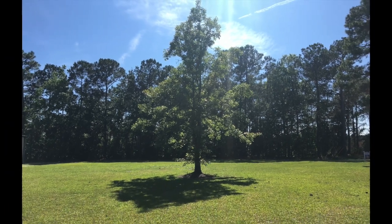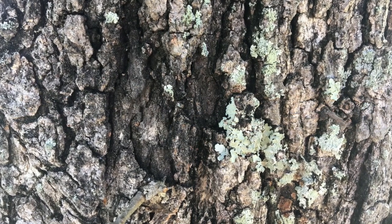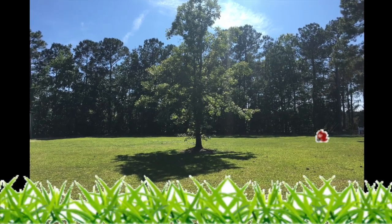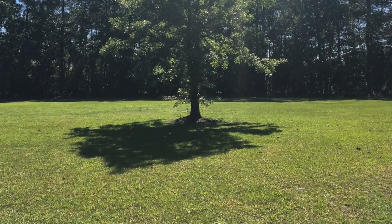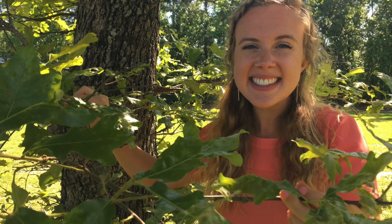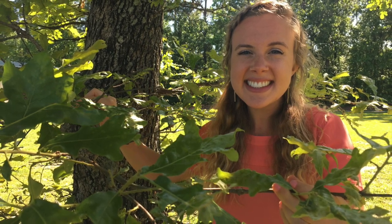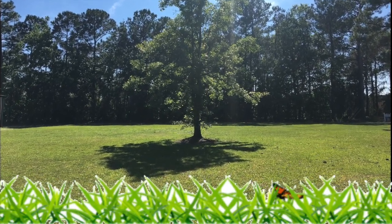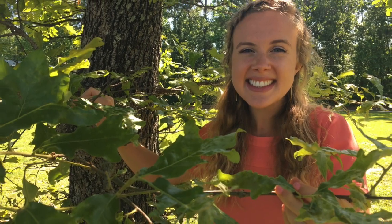There was a tree made out of wood, the prettiest little tree that you ever did see. The tree in a hole and the hole in the ground, and the green grass grew all around, all around, and the green grass grew all around. And on that tree there was a limb, the prettiest little limb that you ever did see. The limb on the tree and the tree in a hole and the hole in the ground and the green grass grew all around.